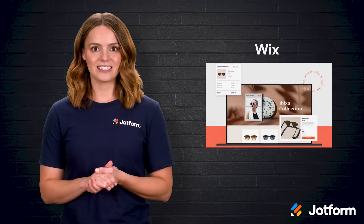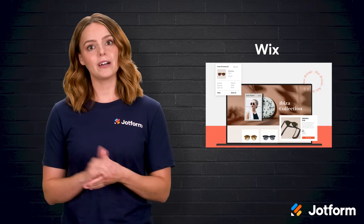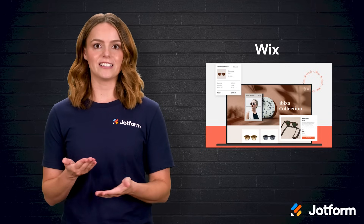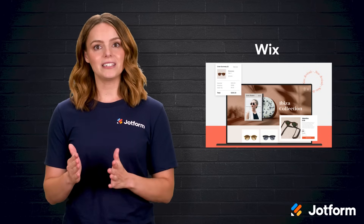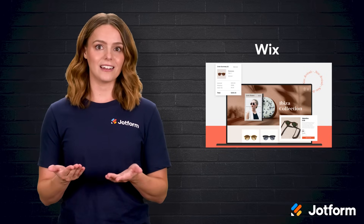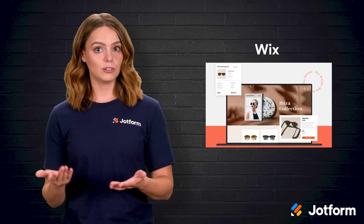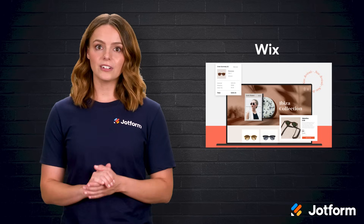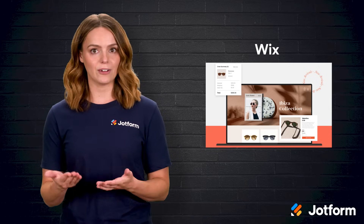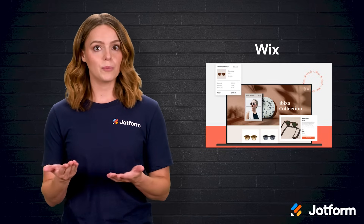First up is Wix. It is the perfect playground if you have zero coding experience and a modest budget. The drag-and-drop editor feels like sliding puzzle pieces into place, and you can get a basic shop live in under an hour. For beginners, it's hard to beat that speed. But as your store grows, those friendly tools begin to feel a bit like training wheels. Wix can certainly scale, but its native e-commerce features are lighter than what you would find elsewhere. So think about where you would want your store to be in a year from now before you commit.